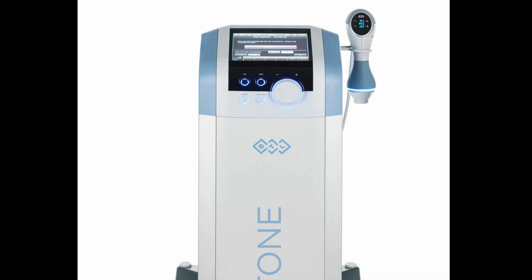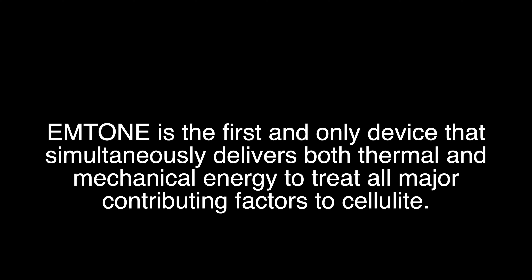M-Tone is a non-invasive procedure that you can have done to treat cellulite. Cellulite is something that most of us struggle with — there's nothing wrong with it, but it's something I have always disliked about myself. M-Tone is the first and only device that simultaneously delivers both thermal and mechanical energy to treat all major contributing factors to cellulite.